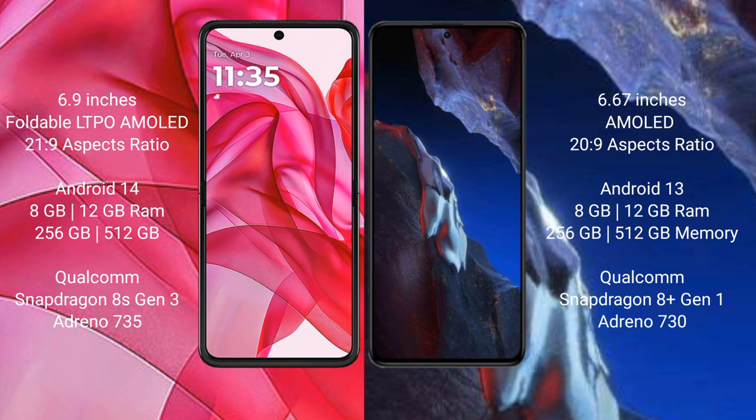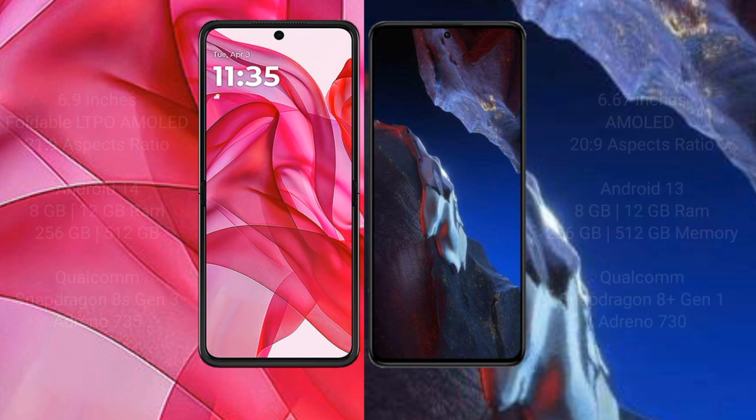Xiaomi Poco A5 Pro comes with 8GB and 12GB RAM and 256GB and 512GB internal storage. It features a Qualcomm Snapdragon 8 Gen 1 processor and Adreno 730 GPU.